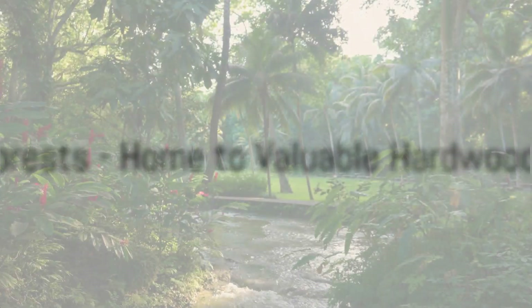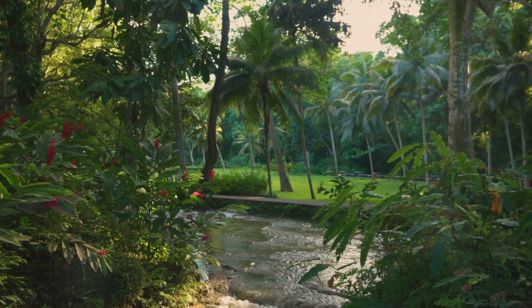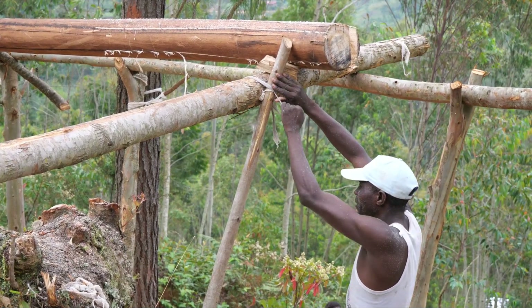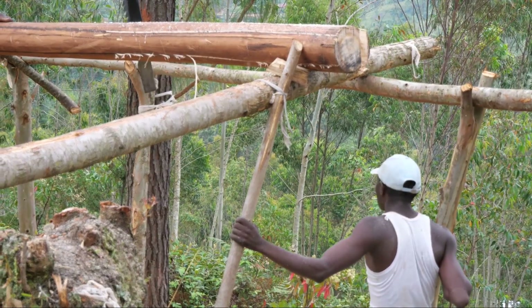Our next stop is the lush Jamaican forests. Home to a diverse range of flora, these forests are the sources of valuable hardwoods like mahogany and cedar. These woods not only contribute to the local timber industry, but also play a significant role in maintaining the island's rich biodiversity.